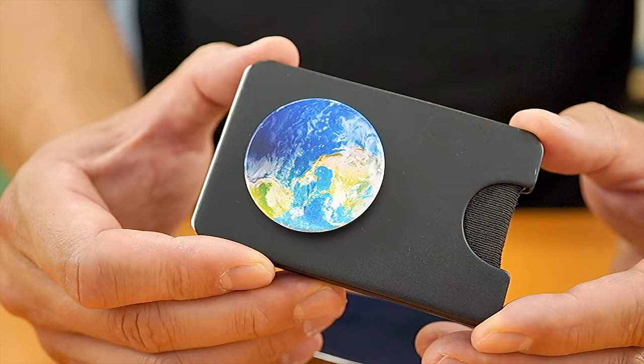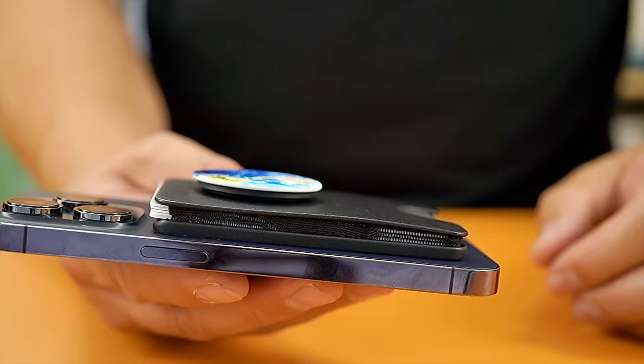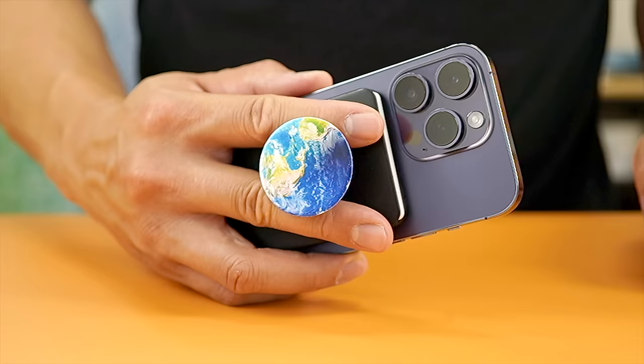To figure out what the best MagSafe wallets are, I rank them against how well the wallet stays on, the number of cards you can fit, and any sort of extras like stand features or phone grips. My top pick goes to the PopWallet Plus. I've been using this product for the last three years and it is just awesome. From my perspective, it's the perfect accessory.